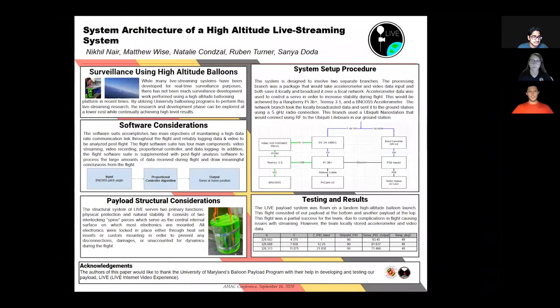Modern methods of surveillance can be achieved through various methods including drones, satellite imagery, and aircraft surveillance. However, many of these methods have design flaws. Most notably, these design flaws include power usage issues, detectability, and range of coverage.